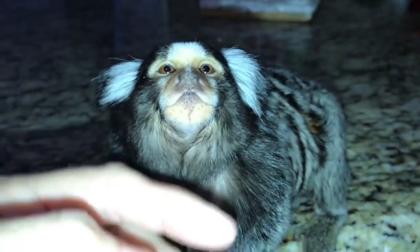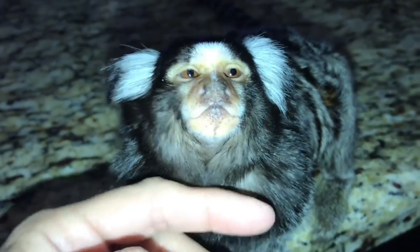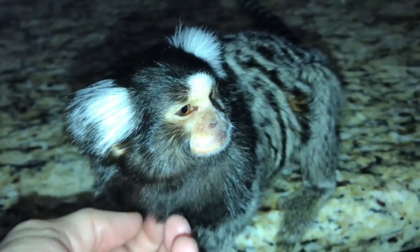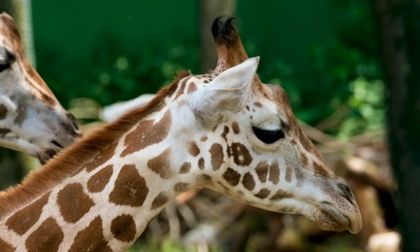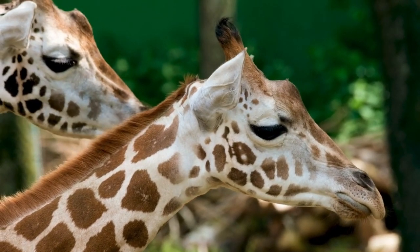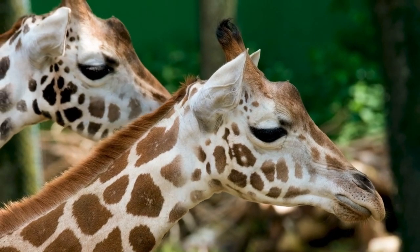Conservation is crucial for the survival of pygmy marmosets. Due to habitat loss, these amazing creatures face many challenges in the wild. However, they are often found in zoos and sanctuaries, where dedicated professionals work hard to protect and breed them in captive environments.